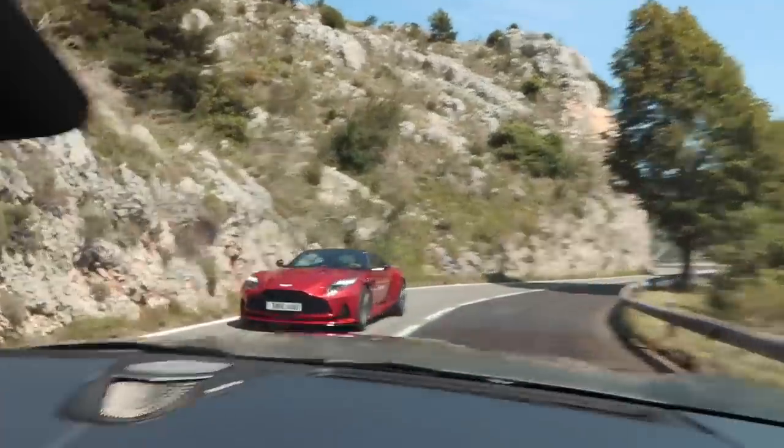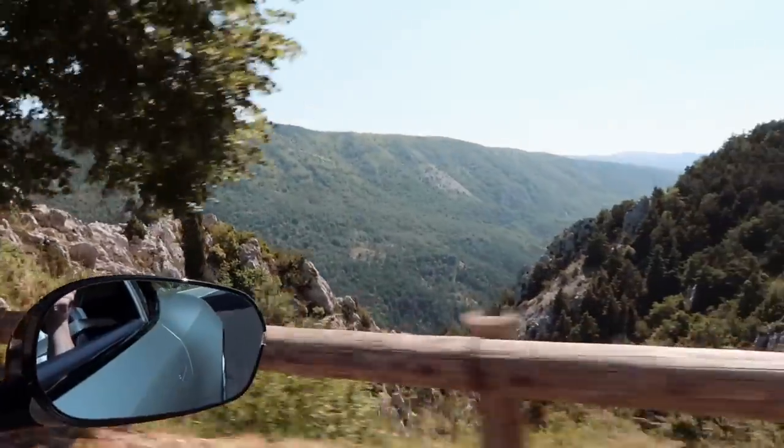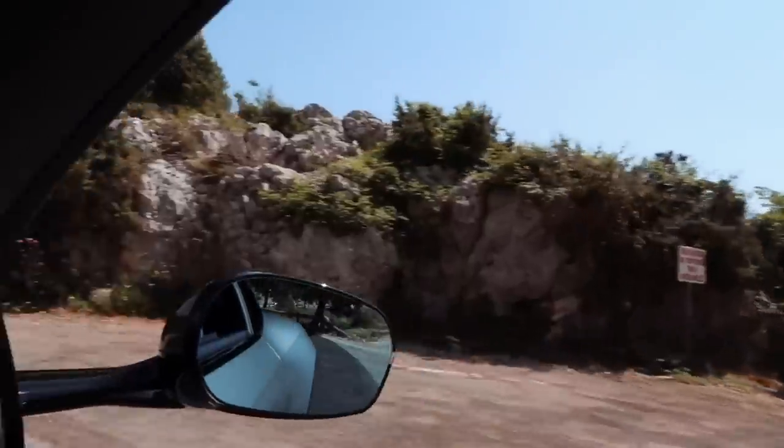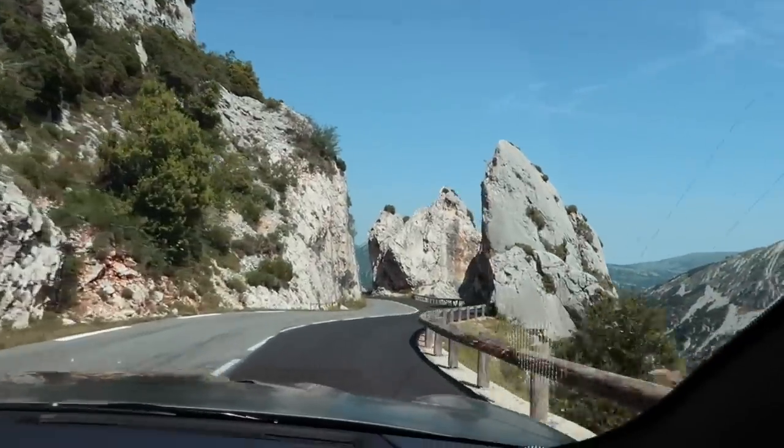We are just about to drive on the road that featured in one of the James Bond films — and it is absolutely stunning here. Look at this. Hello, Bond. Absolutely beautiful. Wow. Now we're talking. It's stunning. This is unreal. What a spot.